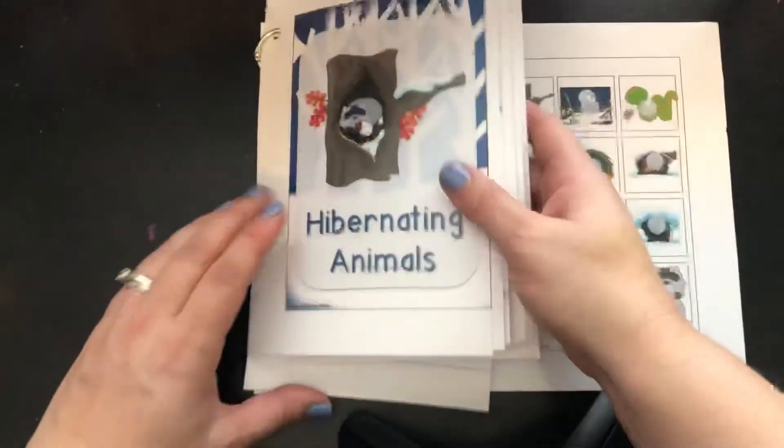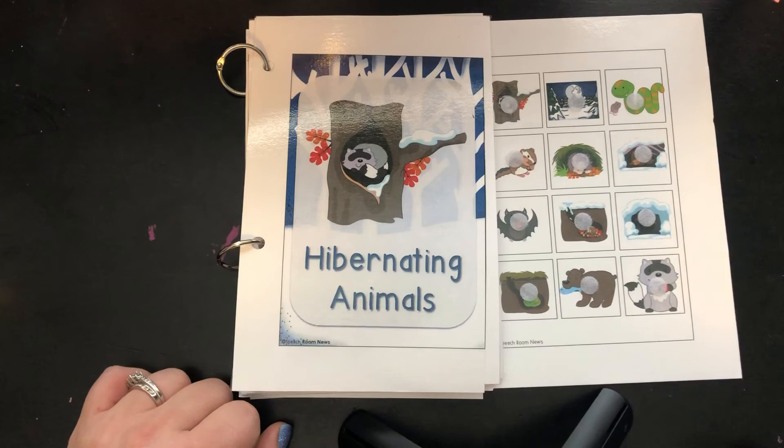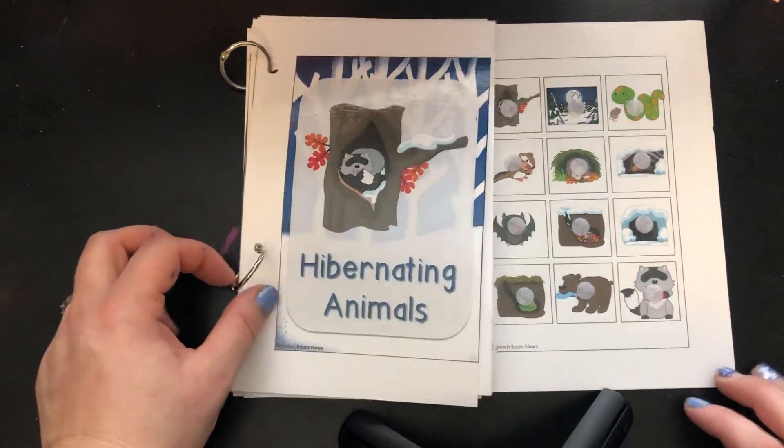You have a bunch of books in your packet about hibernating animals and where they sleep that you can color. I think there's five of them, so go ahead and do that. All right, bye!